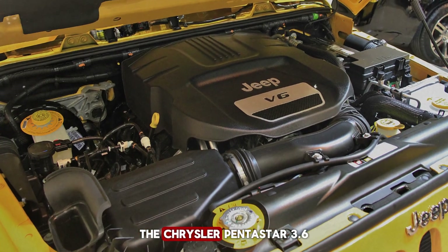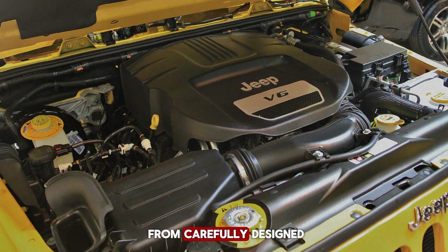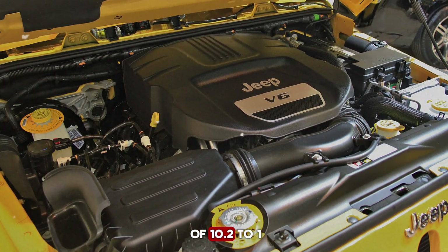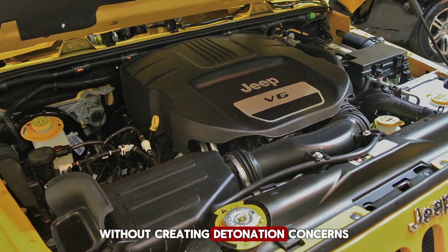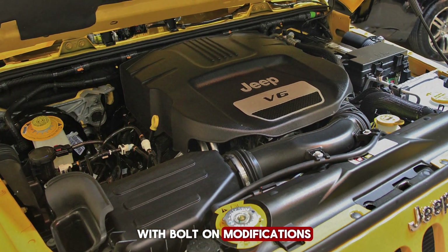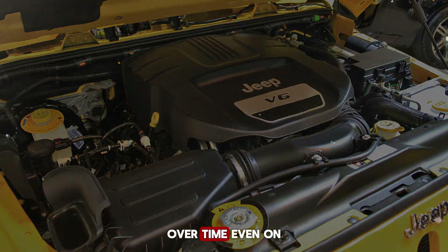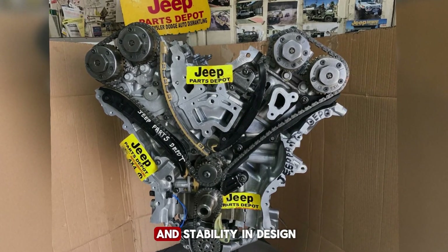For a naturally aspirated V6, the Chrysler Pentastar 3.6 is a standout performer. Its airflow efficiency comes from carefully designed aluminum cylinder heads, a lightweight composite intake manifold, and well-optimized exhaust ports. With a compression ratio of 10.2 to 1, it strikes a smart balance, delivering strong power on regular fuel without creating detonation concerns under normal conditions. The aluminum heads flow well enough that tuners have found real potential with bolt-on modifications, and later factory updates further enhanced performance. Even on high-mileage examples, it revs cleanly and pulls consistently — a sign of durability and stability in design.